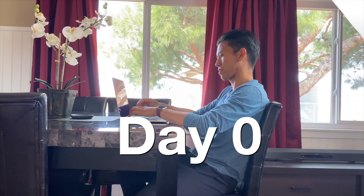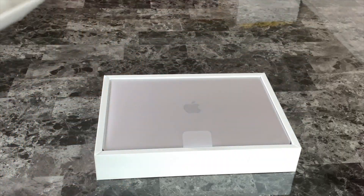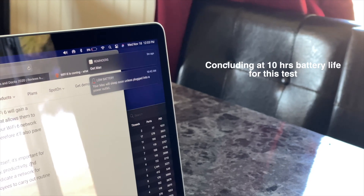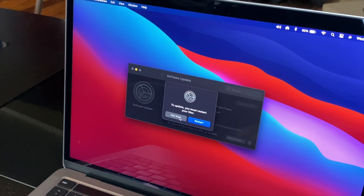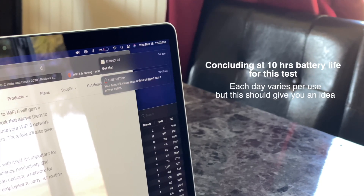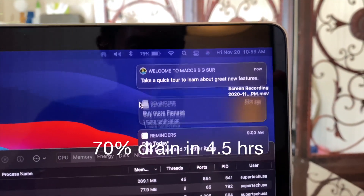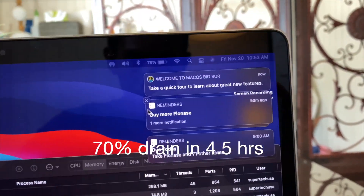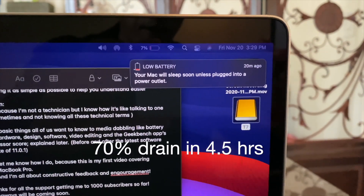I call these first tests Day Zero because these two were my initial tests during my unboxing video, where I concluded 10 hours of battery life — setting up the computer, updating software, downloading apps and extensions, doing tasks online, and transferring data. My initial video editing test was good on battery, but later tests ended up even better; I'm assuming because the computer is still setting itself up that first day. More Final Cut Pro tests later in the video.